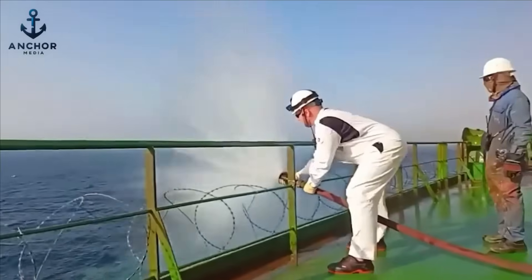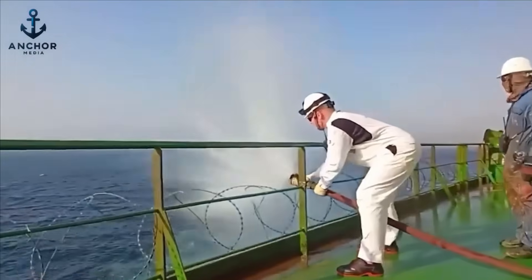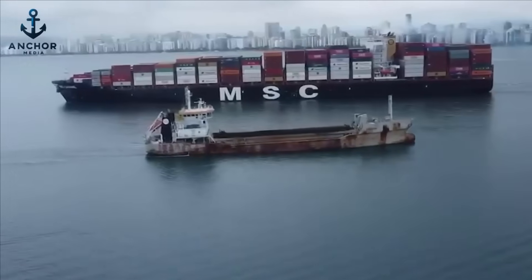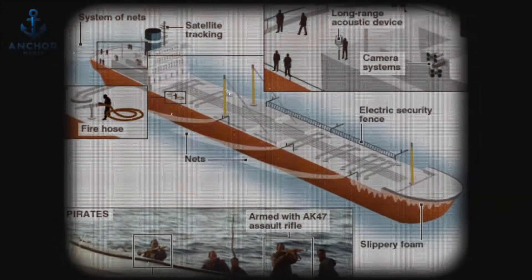Should these measures fail and a pirate skiff continues its approach, the ship's second layer of defense — the anti-boarding layer — comes into play. This involves physical barriers designed to prevent pirates from boarding the vessel. One particularly clever device is a system that deploys ropes or nets around the ship. These ropes float on the surface and are designed to entangle the propellers of approaching boats, immobilizing them and stopping a pirate boat dead in the water.